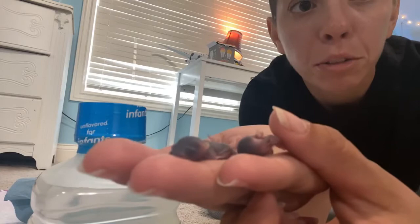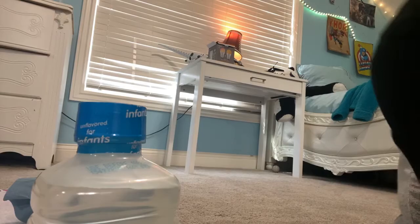Hi guys, it's Echo here with ReconReality. So, I have a situation. I have three tiny baby mice. I'm going to set these guys down real quick. I'm up in my daughter's room because my dog doesn't have access up here. I just got home from work, and I'm trying to get these guys ready to go for first feeding.